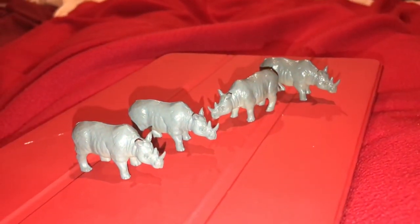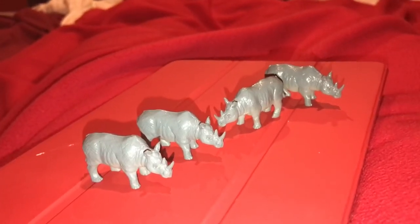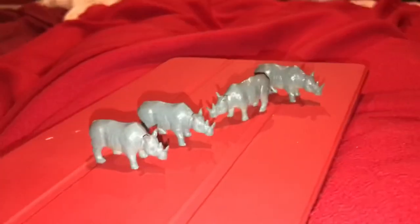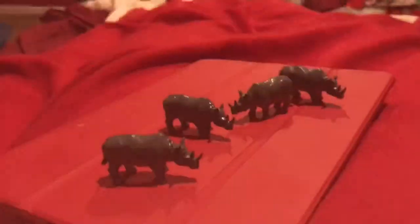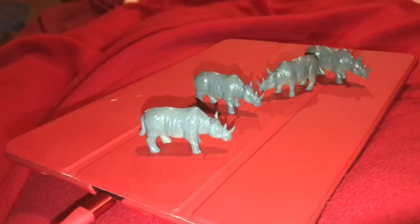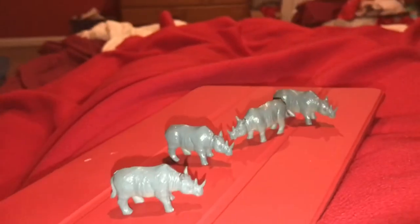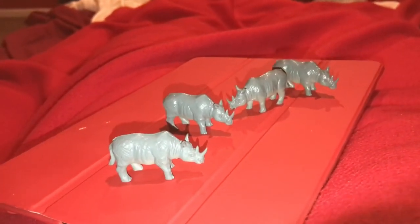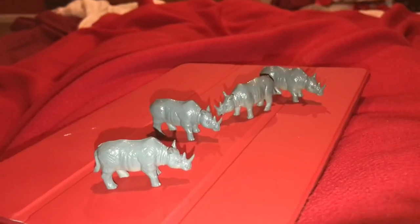The second to last animal is the rhinoceros — the white rhinoceros, to be precise. Rhinos look very cool and prehistoric, with those cool horns. Their horns are made of keratin, the same stuff our fingernails are made of. Unfortunately, humans hunt rhinos for their horn — I don't know what reason, but they should stop. The northern white rhinoceros is very close to extinction — there are only about two northern white rhinos left, so they need help. To the creature rescue!